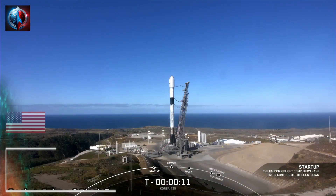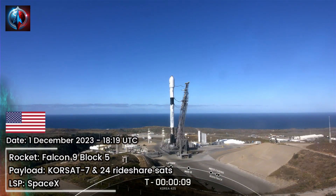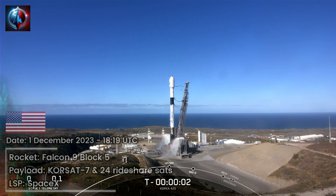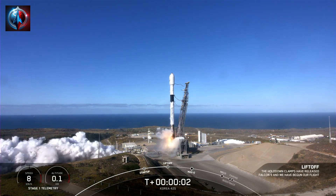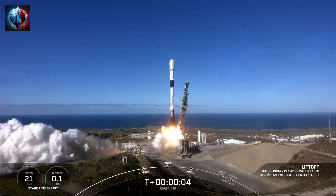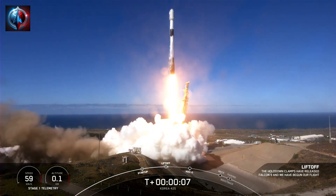T-minus 10, 9, 8, 7, 6, 5, 4, 3, 2, 1, ignition. T-minus 10, 9, go Korea 425, go SpaceX.